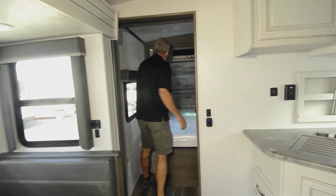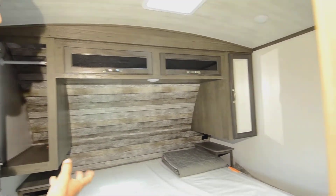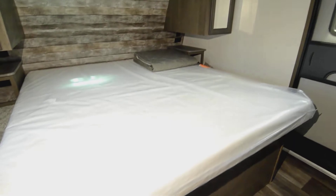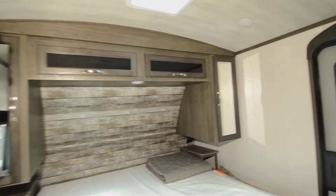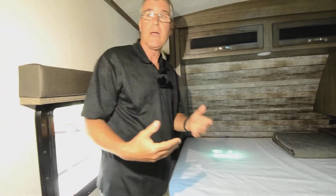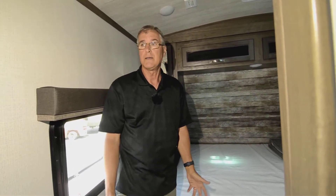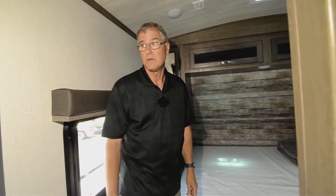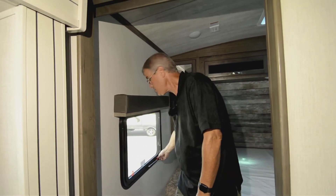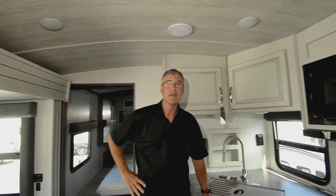Going into the main bedroom, you have shirt closets on both sides and storage above, a ceiling vent, and nightstands on both sides with plug-ins and USB connections — really dialed in for a short unit. There's a doorway for easy access, an emergency escape window that opens up, and you can really feel the breeze come through. This Cougar also has a crown ceiling, which is great for taller people.